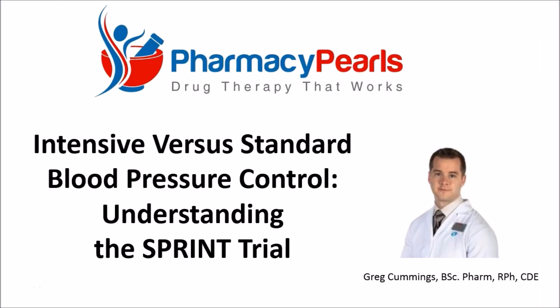In this edition of Pharmacy Pearls, we'll review an important study called the SPRINT trial, which is likely to influence the way that high blood pressure is treated. By the time we conclude, you should be able to decide whether or not this approach is right for you.